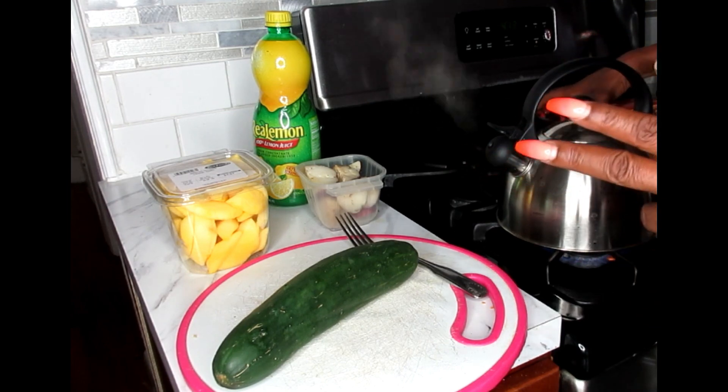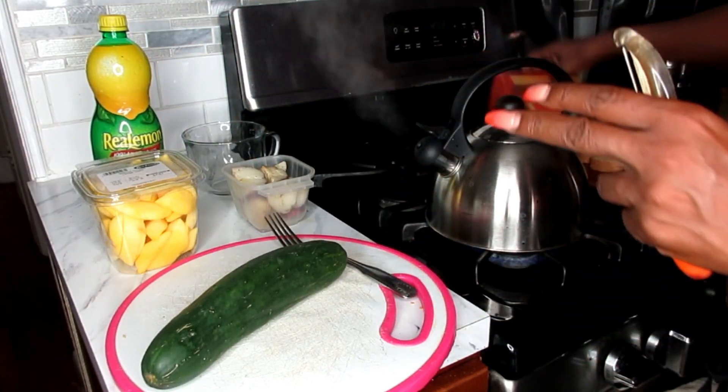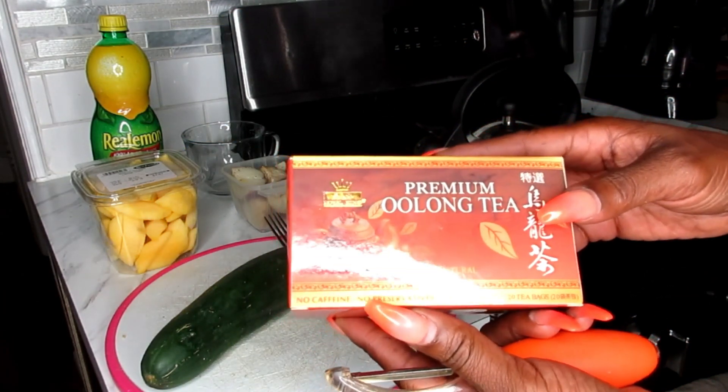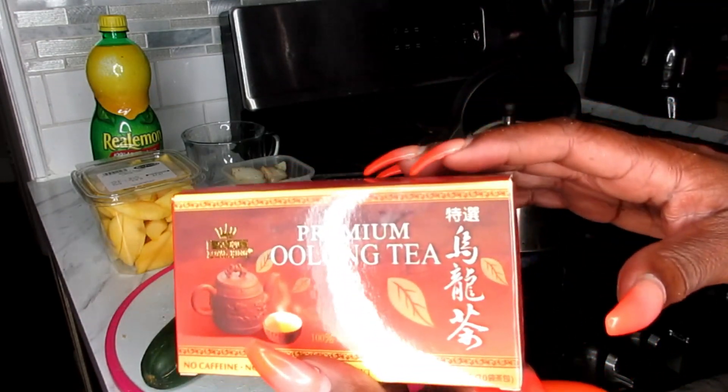I also forgot to mention the kind of tea I'm making today. Today's tea is going to be oolong tea, which is wonderful for weight loss. So this is my side tea for today's meal.